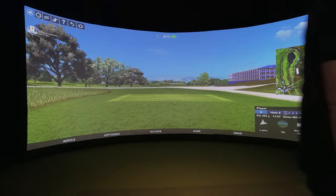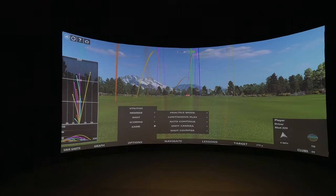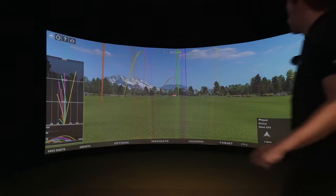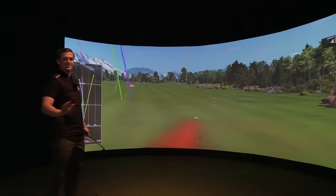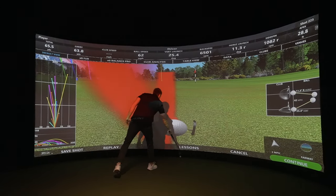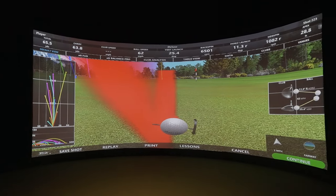Let me open the range and I'll just hit a couple shots and show the data. So right up there is their sensor. I really like your guys' spin graphic there, showing the axis and rotation — it looks really good.